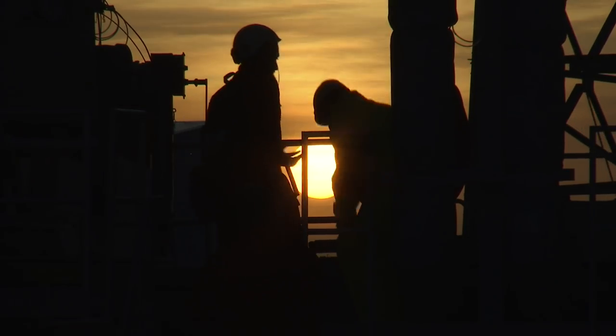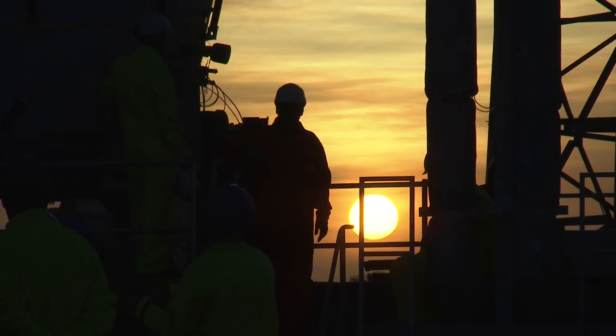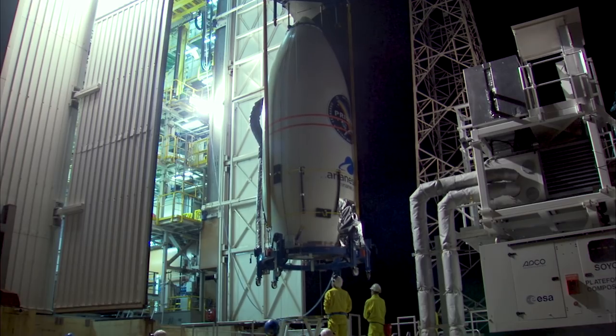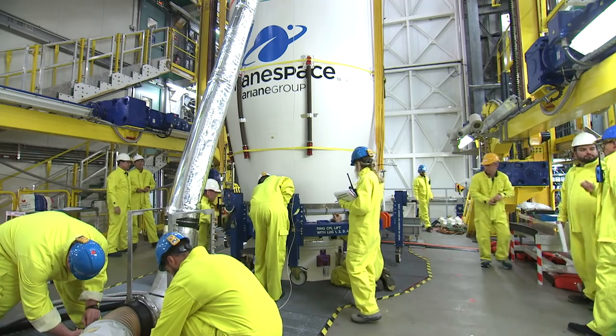Fluidical acceptance tests were completed on February the 23rd with the compression chamber and racks subsystem tests. The Prisma satellite was then transported inside the fairing on February the 28th and integrated on the launcher the day after.